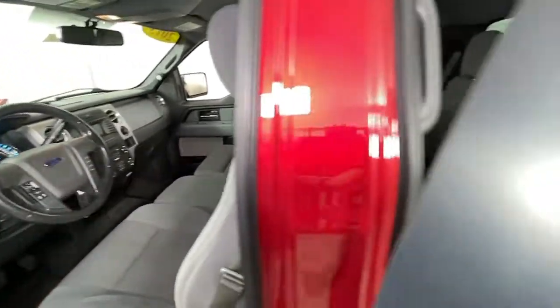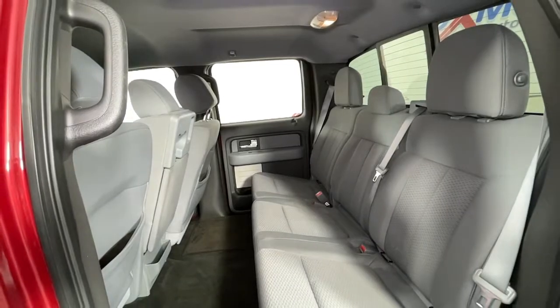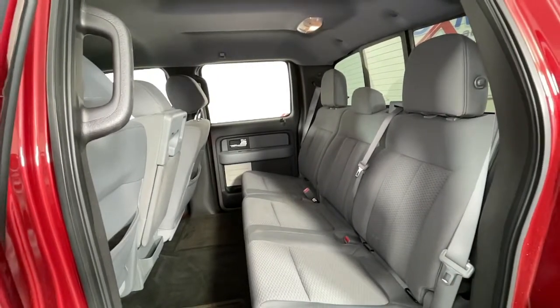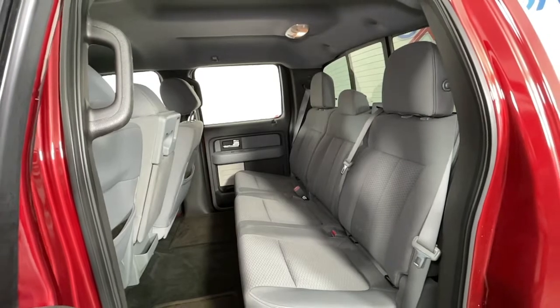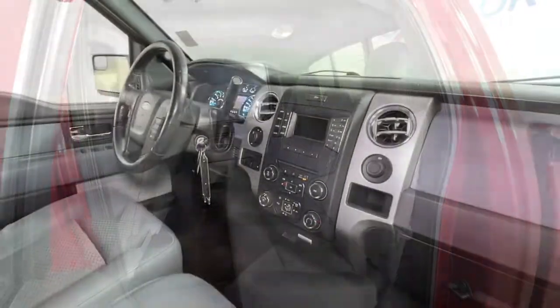The following are some of this vehicle's highlighted options: keyless entry, fog lamps, electronic stability control, aluminum wheels, running boards, intermittent wipers, power windows, four-wheel disc brakes, and power steering.